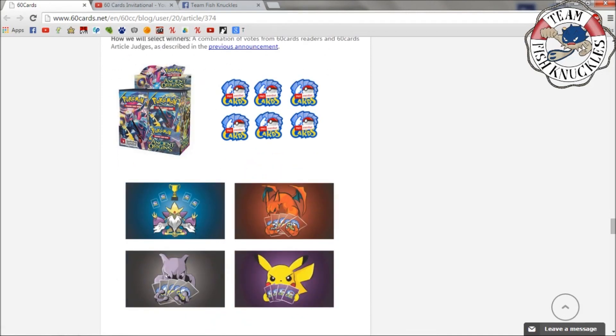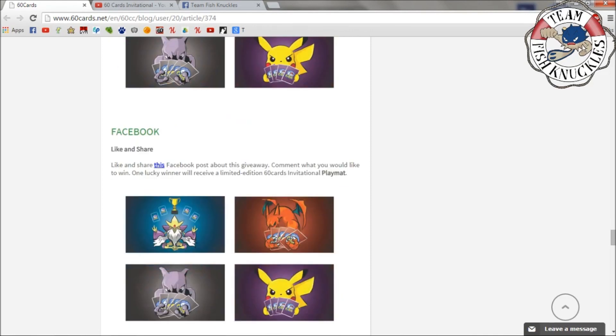Here's everything you get — just in case you didn't remember: an Origins booster box, some Pro memberships (the articles are very well written, I like them a lot), and some playmats.